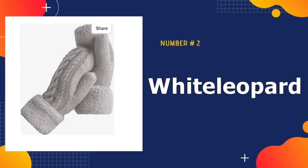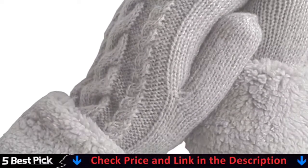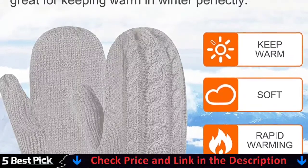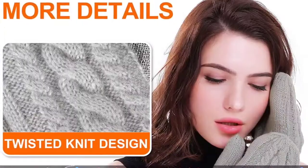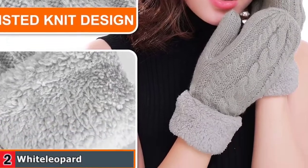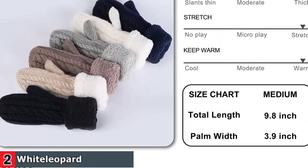Our second best winter mittens is the White Leopard Women's Winter Glove. These gloves are the ideal gift for all your friends, suitable for most occasions and will quickly become their favorite everyday item. They can not only keep you warm but also look stylish in cold winter. Made of 70% wool and 30% acrylic, these mittens are super soft and warm with a plush cuff.